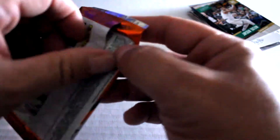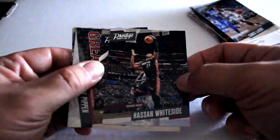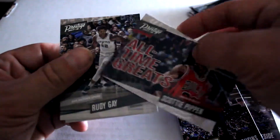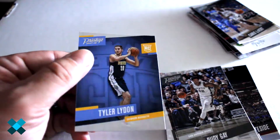Final pack — we've got Caris LeVert, Hassan Whiteside, DeMarcus Cousins. All-time greats: Scottie Pippen makes his appearance. Also Rudy Gay and Tyler Lydon.